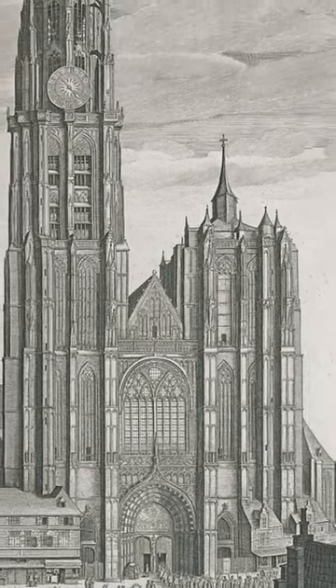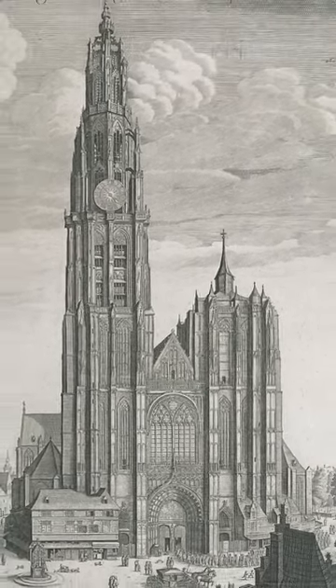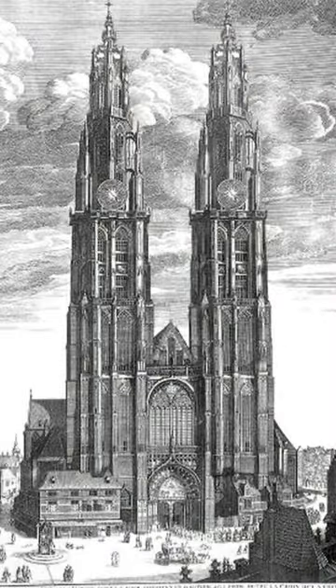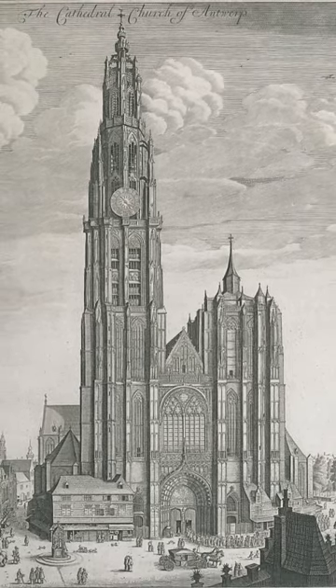It's a bit of an odd design with one tall tower and the other one kind of unfinished. This is actually how it was supposed to look with two symmetrical towers, but it was never finished because of a fire, and the cathedral still looks like this today.